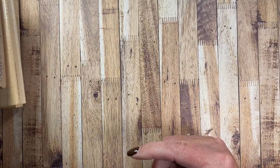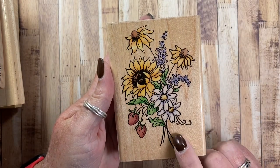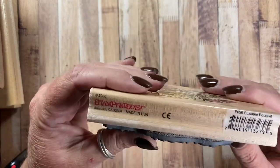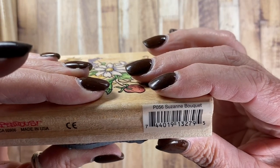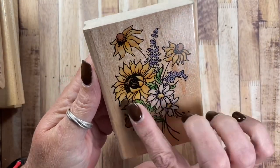I also pulled out a flower stamp from Stampendous as well. I really love this particular flower stamp and I didn't get a chance to use it this summer, so I thought I would maybe make a fall card with it. This is from Stampendous from 2000 and it's P056 Suzanne Bouquet. So gorgeous.